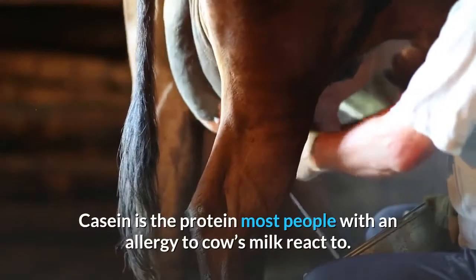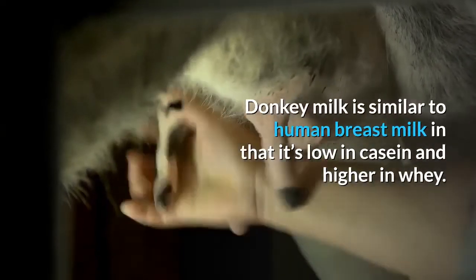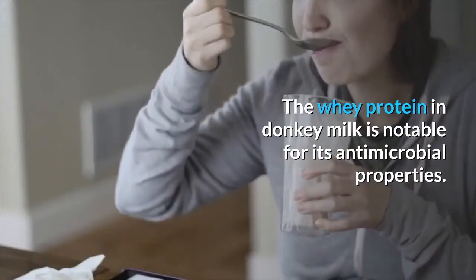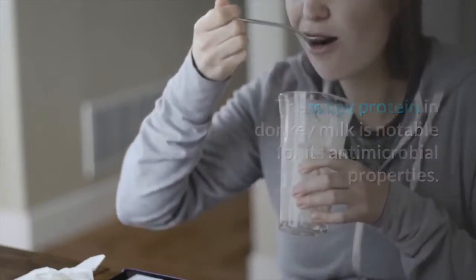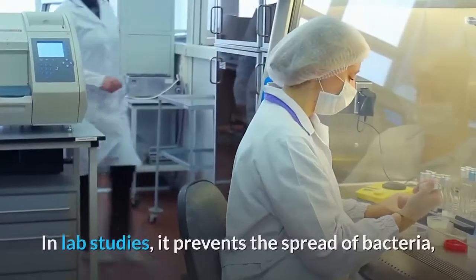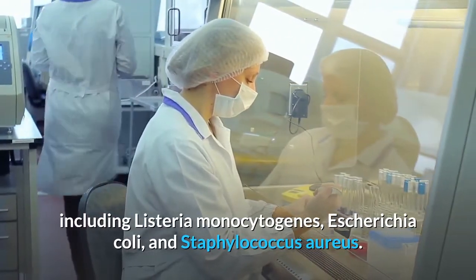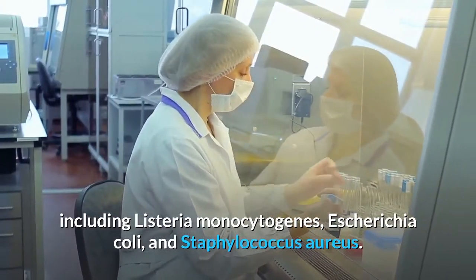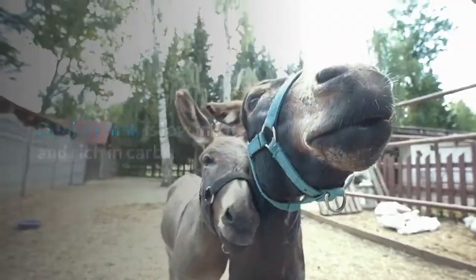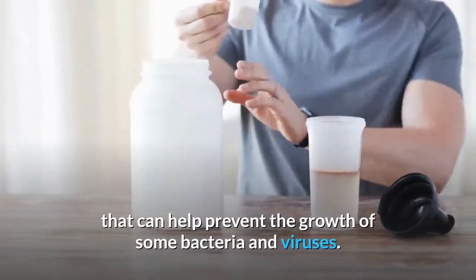Most of the protein in dairy milk comes from casein and whey. Casein is the protein most people with a cow's milk allergy react to. Donkey milk is similar to human breast milk in that it's low in casein and higher in whey. The whey protein in donkey milk is notable for its antimicrobial properties — it contains compounds that can prevent the growth of viruses and bacteria. In lab studies, it prevents the spread of bacteria including Listeria monocytogenes, Escherichia coli, and Staphylococcus aureus. Donkey milk is low in fat and rich in carbs, and its largely whey-based protein has compounds that help prevent the growth of some bacteria and viruses.